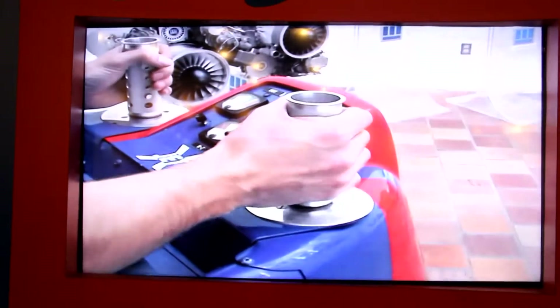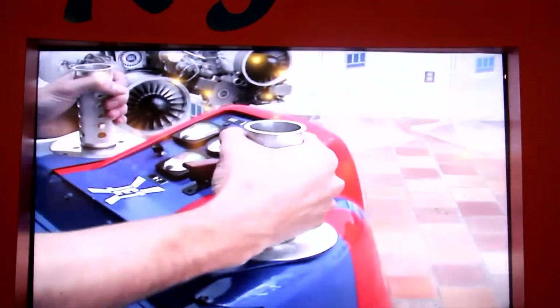To go up or down, he twists the throttle handle in his right hand, which increases or decreases the engine thrust.